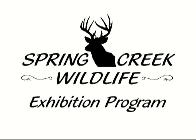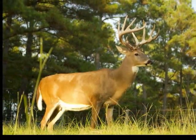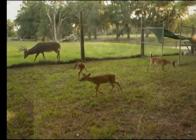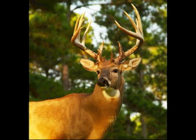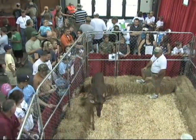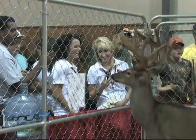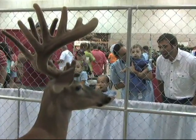Welcome to Spring Creek Wildlife's exhibition program. Spring Creek Wildlife is licensed through the Georgia Department of Natural Resources to exhibit deer. His name is Rufus, and he is a 200-class majestic white-tailed deer that has been used in wildlife exhibitions and outdoor conventions designed to promote and educate the public about white-tailed deer.